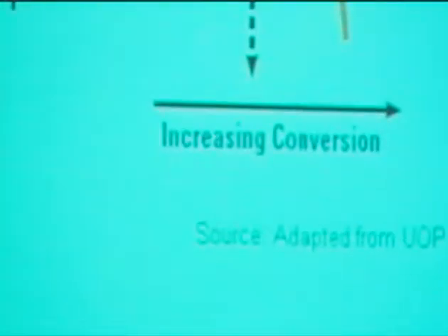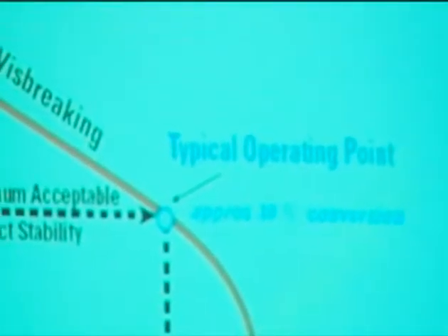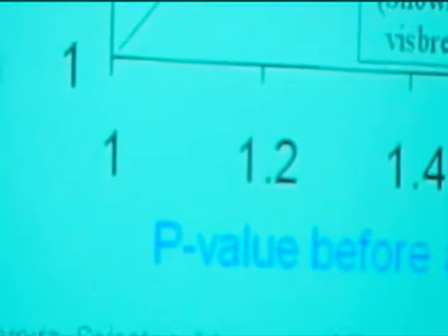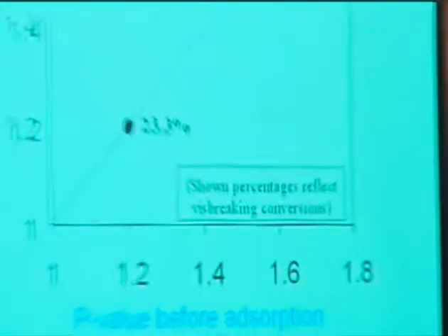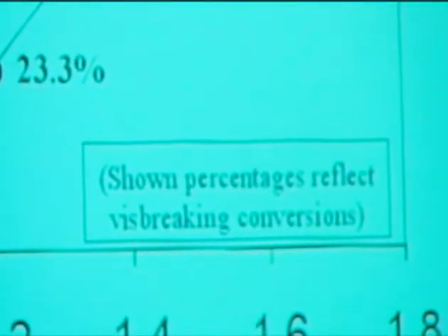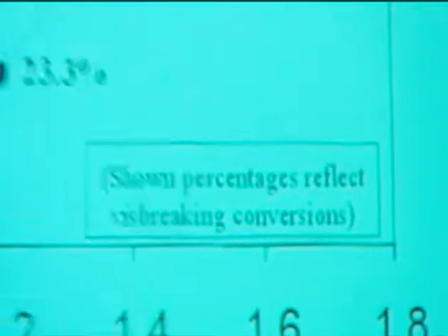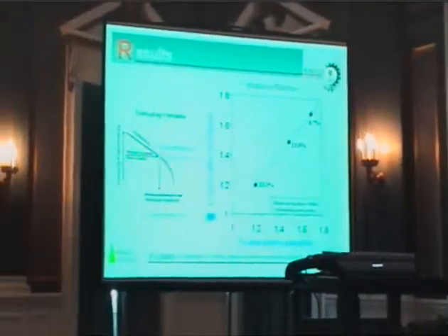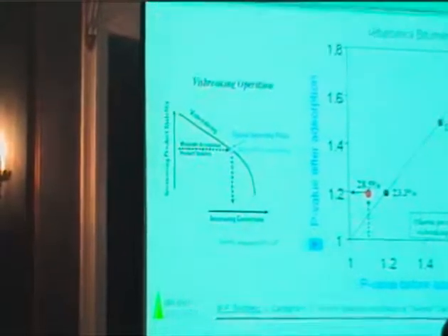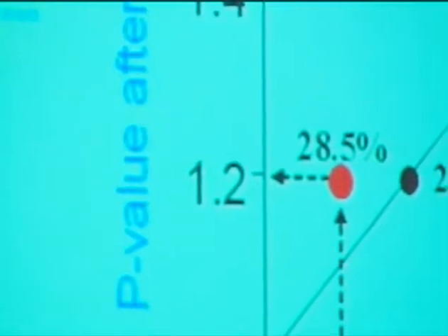In terms of stability, we performed the stability test for these liquid products. We observed that before the maximum operating point, which is approximately 30% conversion, we did not observe any change in the stability measured by the P-value. That means the stability before and after absorption was essentially the same. But as soon as we got close to the maximum point, we did see an improvement from 1.1 to 1.2.